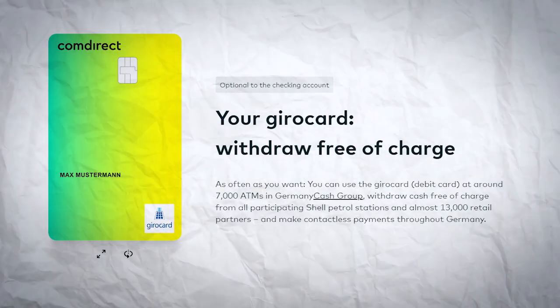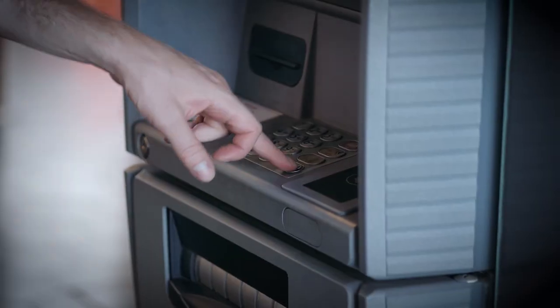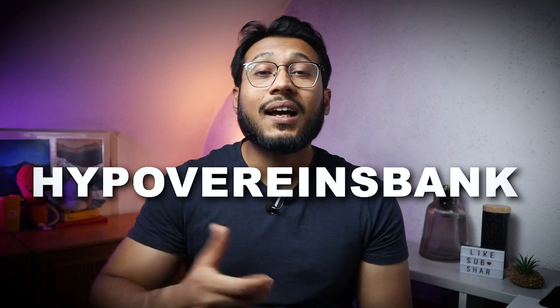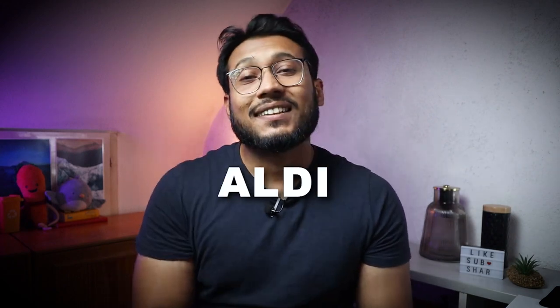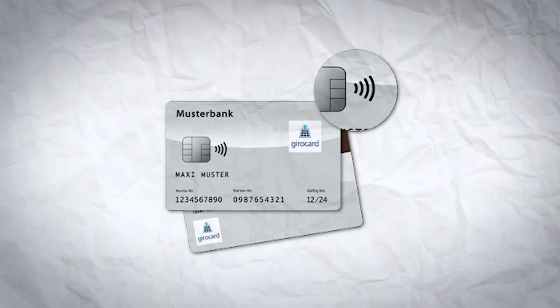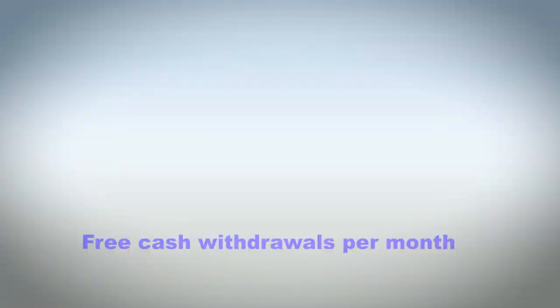You can also add a Giro card to your account for just 1 euro per month. This card allows you to withdraw money as often as you like from cash group ATMs across Germany — including Commerzbank, Deutsche Bank, HypoVereinsbank, and Postbank — without any fees. The Giro card also lets you withdraw cash for free at Shell gas stations and retail stores like dm, Rewe, Penny, and Aldi. You can also make cash withdrawals at retail stores using the Comdirect app even without the Giro card, but the monthly limit of three free withdrawals still applies. If you exceed this limit, each additional withdrawal will cost a flat 4.90 euros.